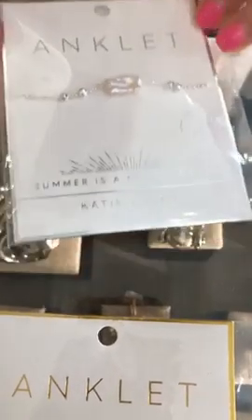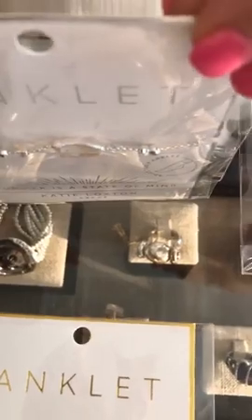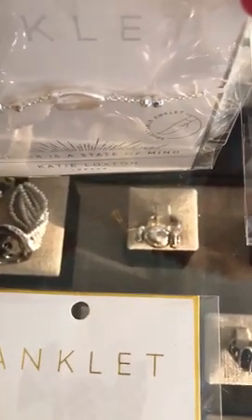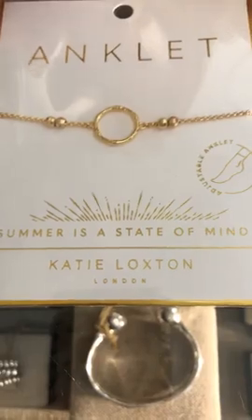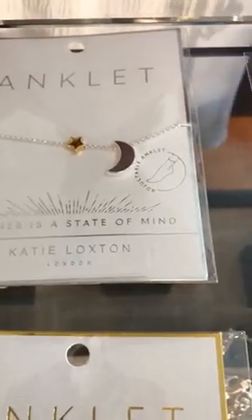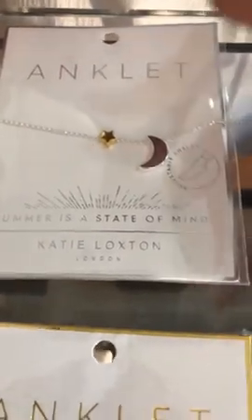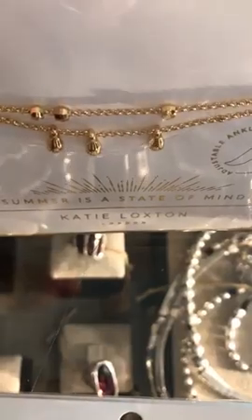Next up is Katie Loxton — really cute anklets. I really like this one that looks like a little mother of pearl, and that one's $23. The one below has a cute little gold circle design, also $23. Coming up to the top we have the stars and moon, which are celestial — really cute — also $23. Then one with little danglies on there, little ankle candy, also $23.